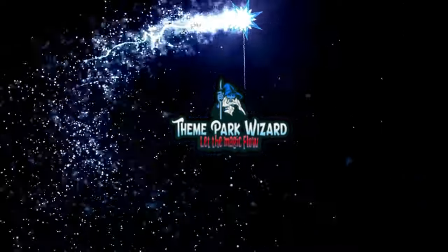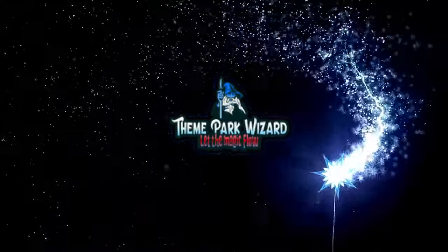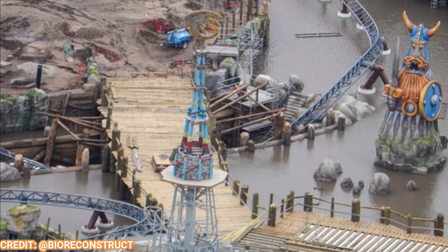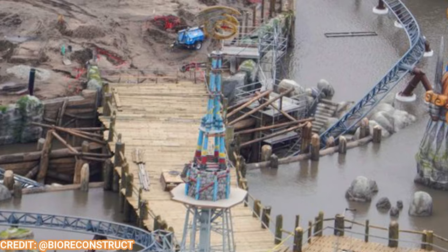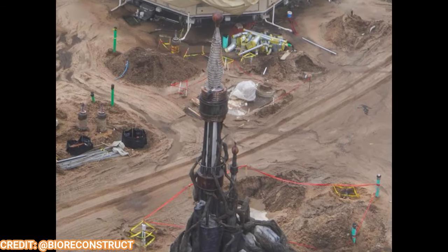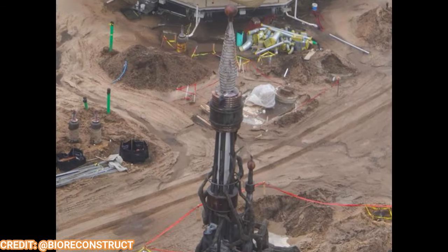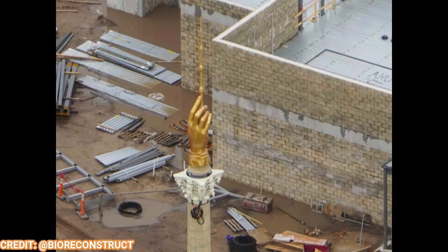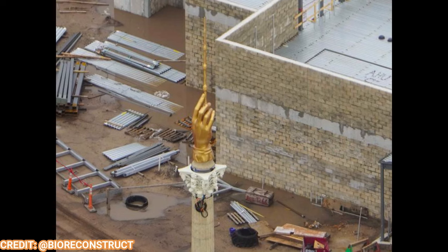Welcome back to Theme Park Wizard and today in this epic universe update we have the finer details starting to appear, including portal finishes. How to Train Your Dragon, the Dark Universe, and the Wizarding World of Harry Potter all have their portals topped off. So that's pretty awesome, and we're going to take a deep dive into that and much more in this update.